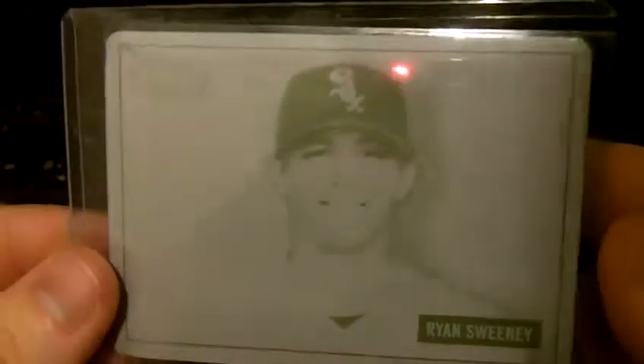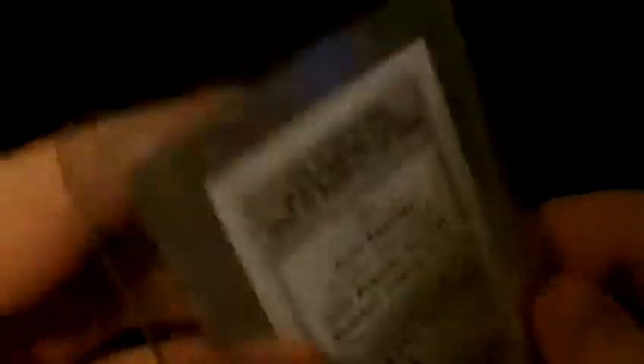And finally, a 1 of 1 Ryan Sweeney printing plate out of 2005 Heritage. Unfortunately — I've tried fixing it — but it was bent. The seller sent it to me bent. It's a lot better than it was, but you can see the crease right there. There's a nice little crease, and you can see the light reflecting off of it — it's clearly bent. The seller sent it bent and it didn't say so in the description. I sent him a message but he didn't do anything. But it was only like $5, so I guess it's not that big a deal. That's it — later, thanks for watching.